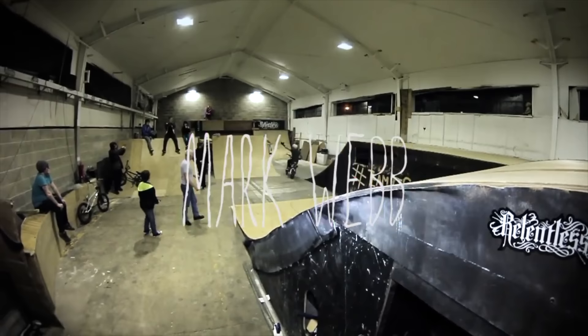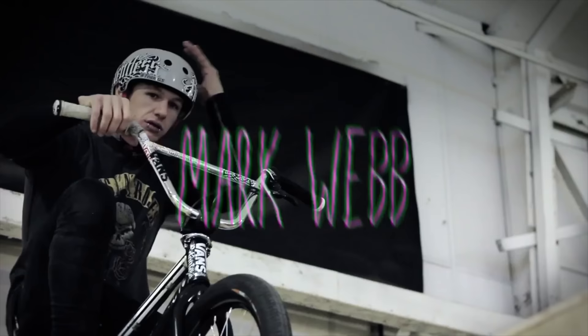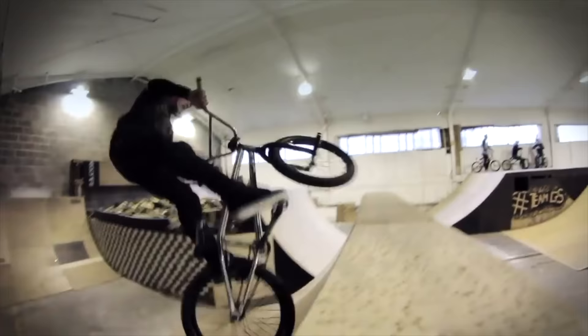I'm really excited about today's video because we're going to be talking about Webby Show 4, Mark Webb's fifth video of his Webby Show series. If you're not familiar with Mark Webb, he is one of, if not the best tech rider in the world. I feel like Mark Webb has pushed tech riding further than any other rider in BMX history.